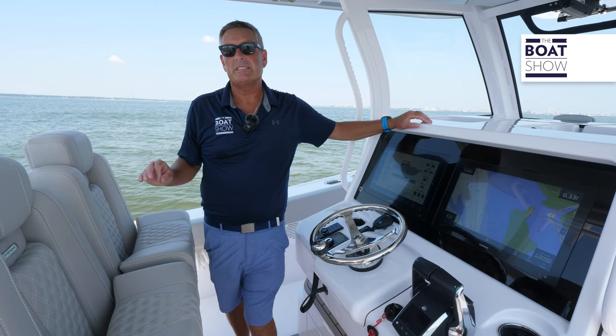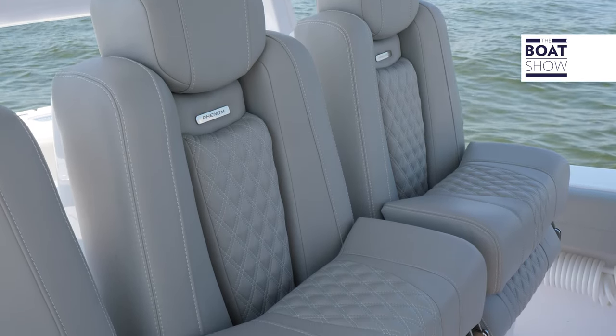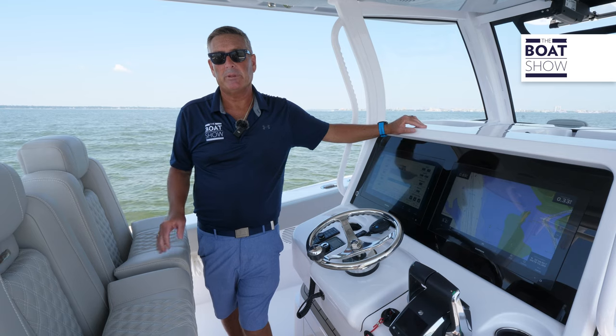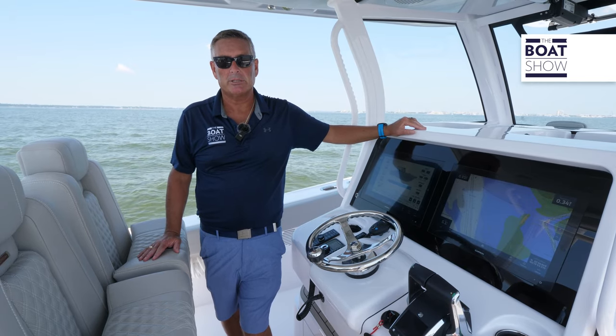We have a triple helm seat setup here, and all three seats are electrically actuated so everybody gets their most comfortable ride. The stitching is beautiful, the name badge is stunning. We have flip-up, flip-down bolsters, armrests, and these seats are heated for a very comfortable ride in the worst conditions.